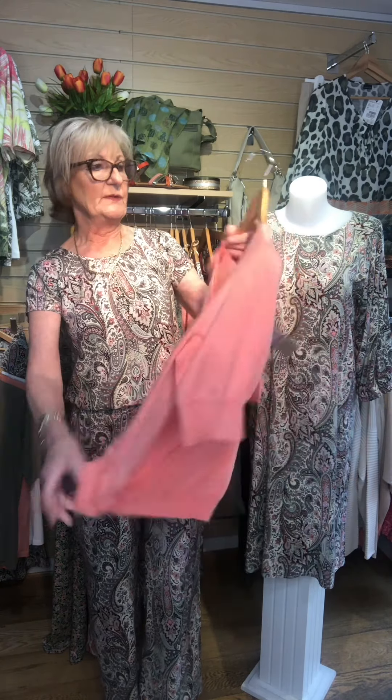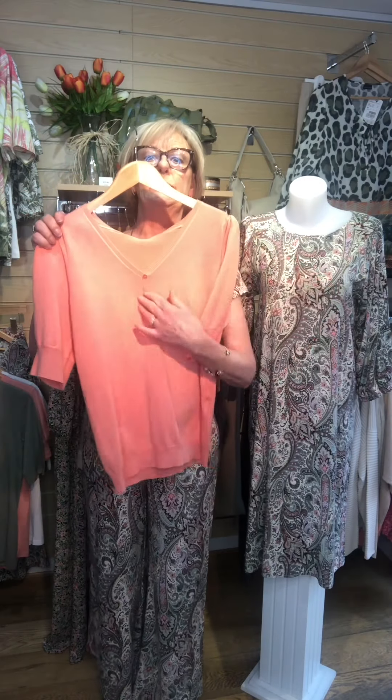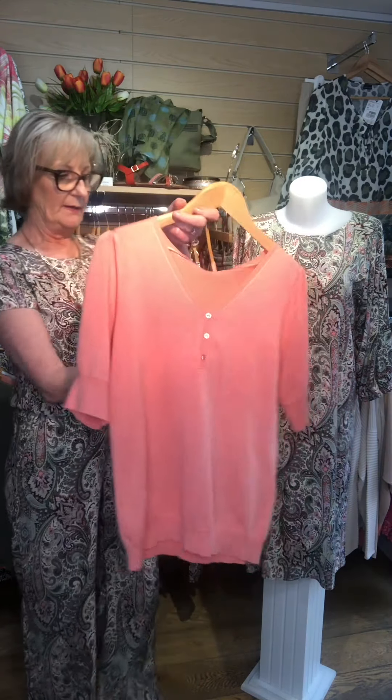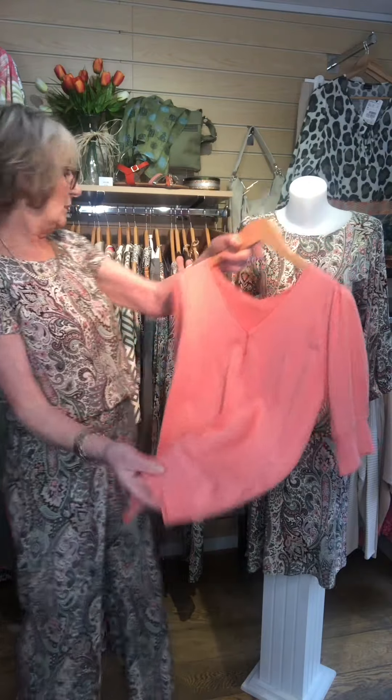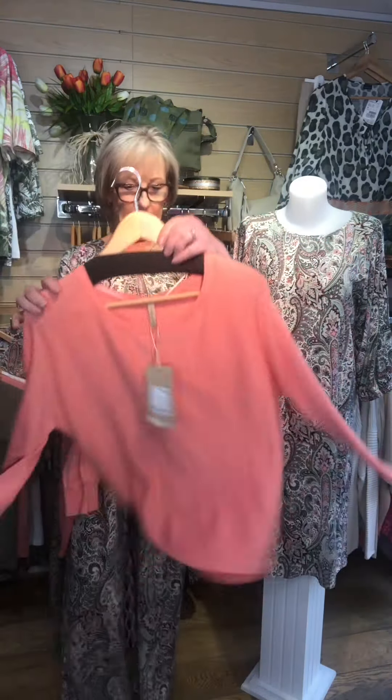These are viscose and nylon. There's a little short sleeve top with buttons detailed at the front, and this one is £51.